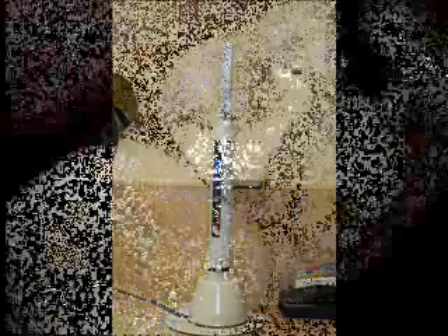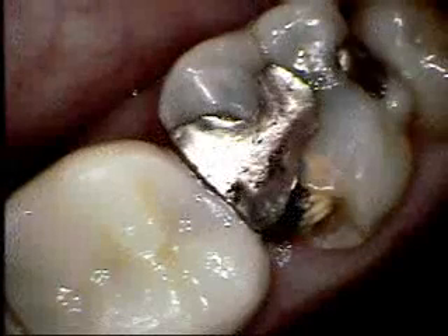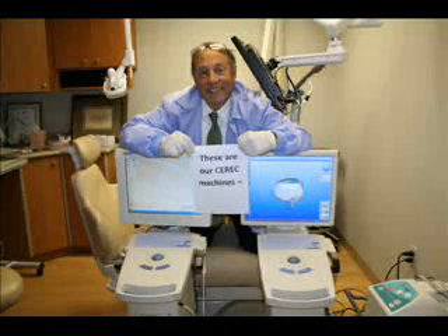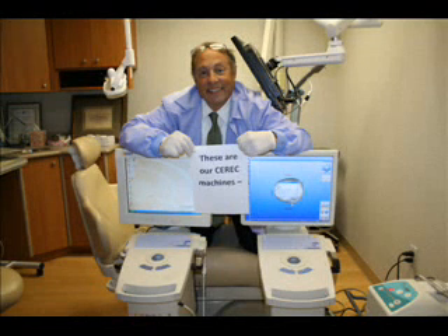In addition, we have something really unique called an intraoral cam, which allows us to really look close up at teeth to see what's wrong. And in the event that you would need work, we have a technology called CEREC that allows us to take a picture of those teeth. With that technology, we can have you leaving with a repaired tooth in one day.